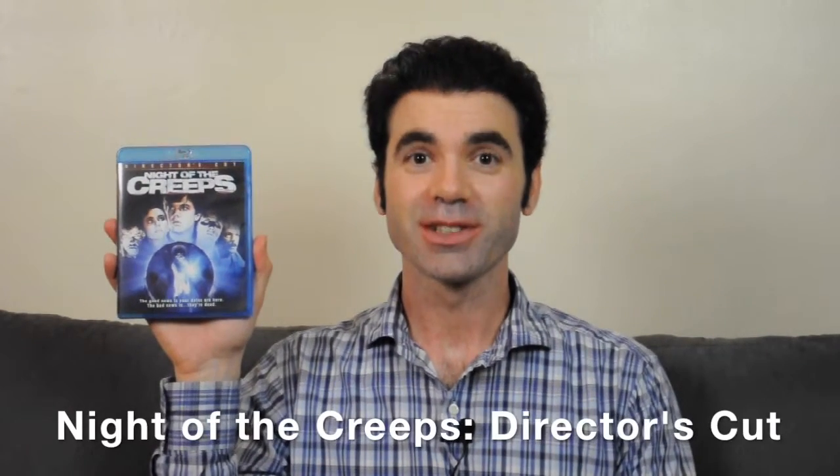Hi guys, I'm Steven Herrera and I know it's been a long time since I've done a review of a horror movie, so I want to get right back at it. Today I want to talk about Night of the Creeps Director's Cut on Blu-ray from Sony Pictures Home Entertainment. I picked this up on sale for less than 10 bucks and I'm really glad that I did.